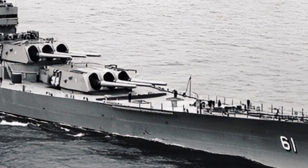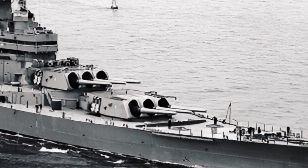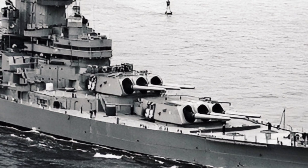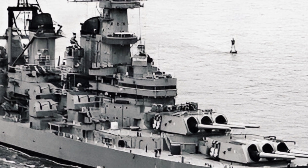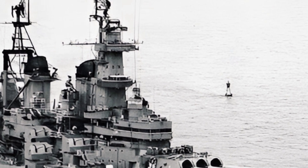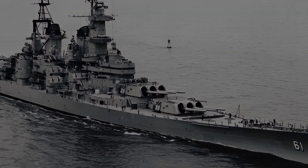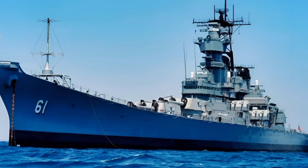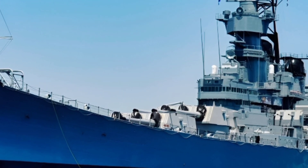With all these modern upgrades, the USS Iowa is no longer just a relic of the past but a powerful asset in contemporary naval warfare. It combines the strength and resilience of a battleship with the agility and technology of modern warships. Whether engaging in high-intensity conflicts or peacekeeping operations, the USS Iowa remains a symbol of naval supremacy and innovation.